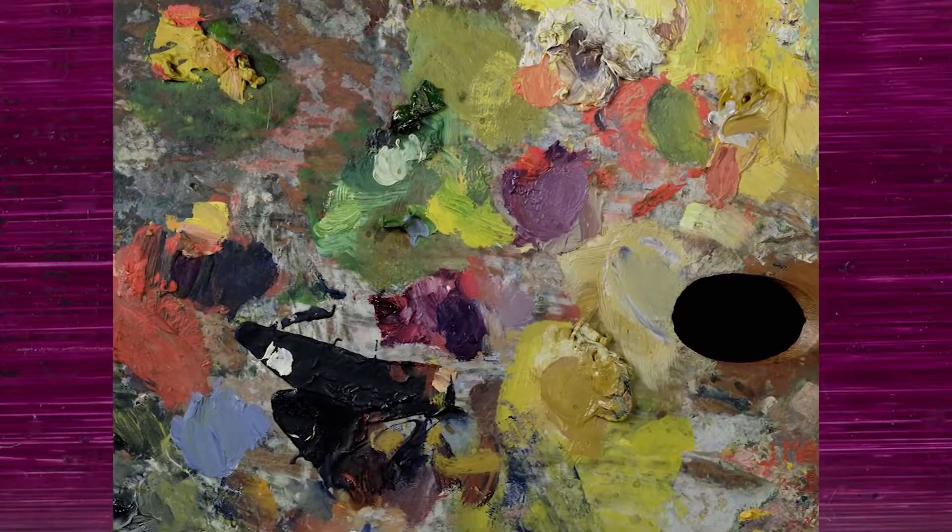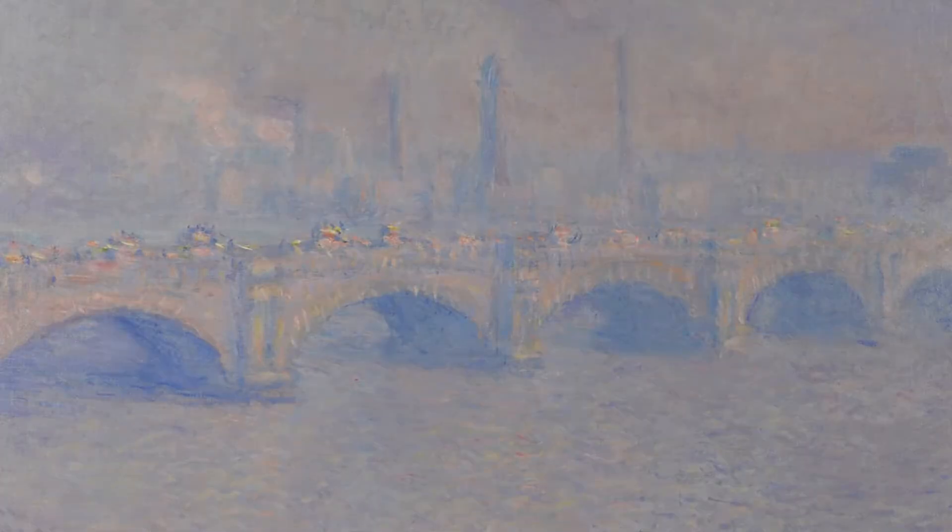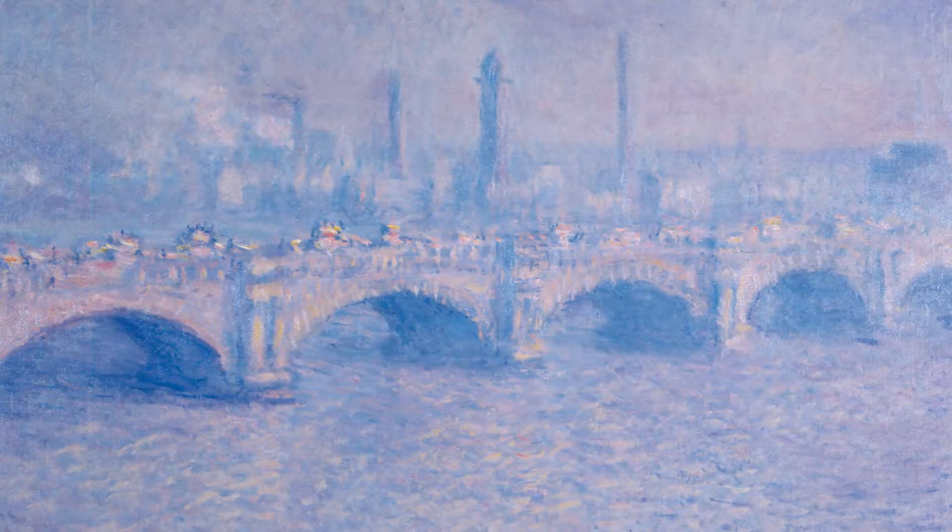Monet was a master of color. His complex combinations and palette are challenging to photograph, so it's best to come see this painting for yourself.